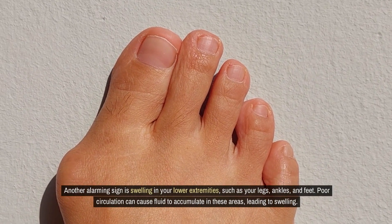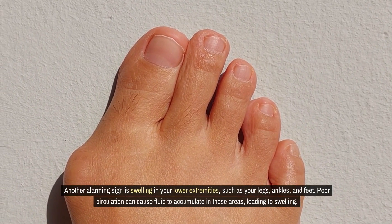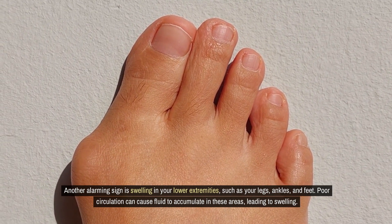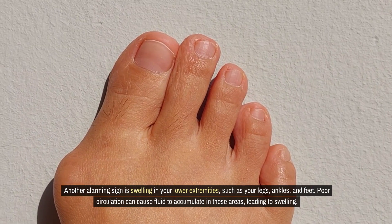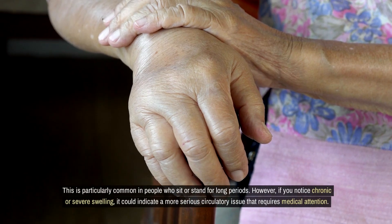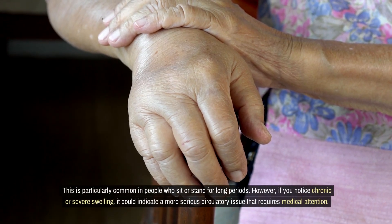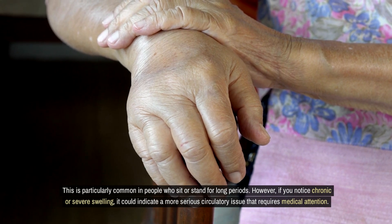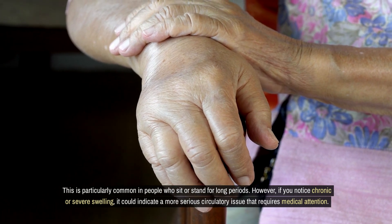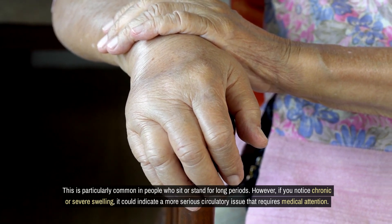Another alarming sign is swelling in your lower extremities, such as your legs, ankles, and feet. Poor circulation can cause fluid to accumulate in these areas, leading to swelling. This is particularly common in people who sit or stand for long periods. However, if you notice chronic or severe swelling, it could indicate a more serious circulatory issue that requires medical attention.